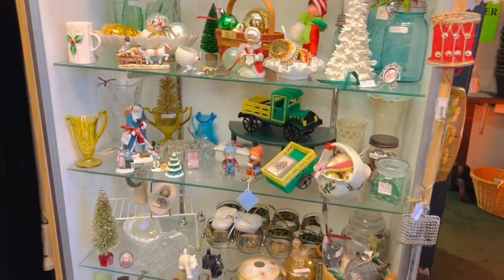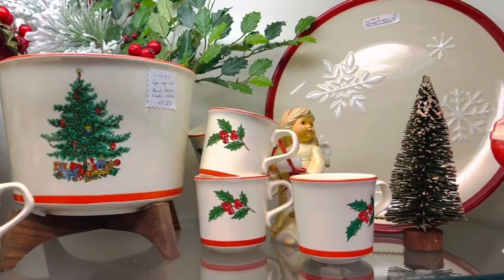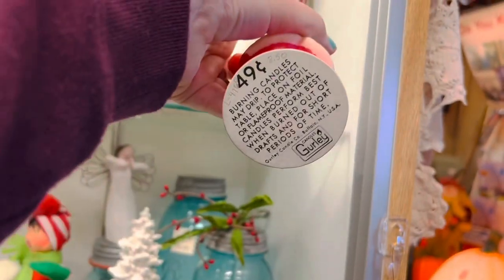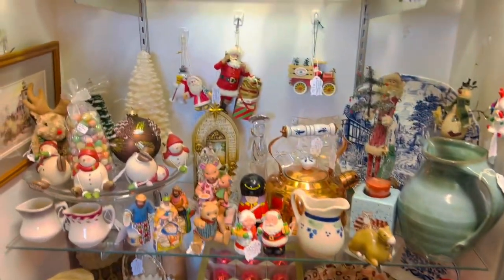Little houses! I'm going to show you this cute eggnog set. Isn't that adorable? He's so cute and he's $8.50. Those choir boys are really cute too. And there's some more Christmas over here.